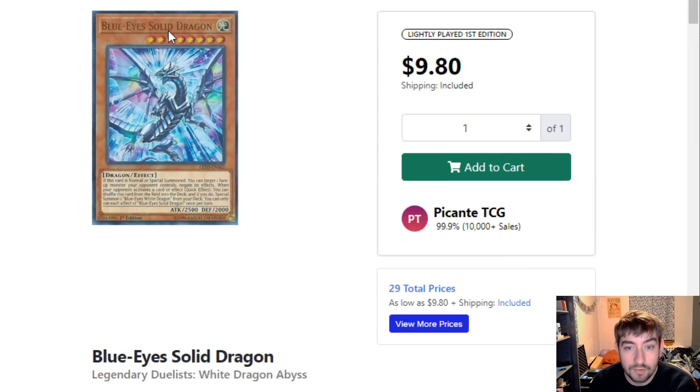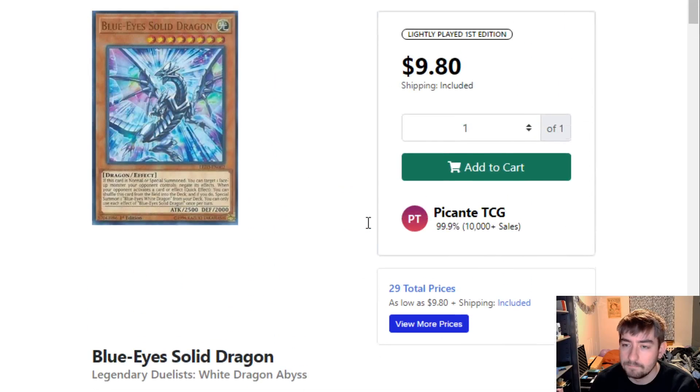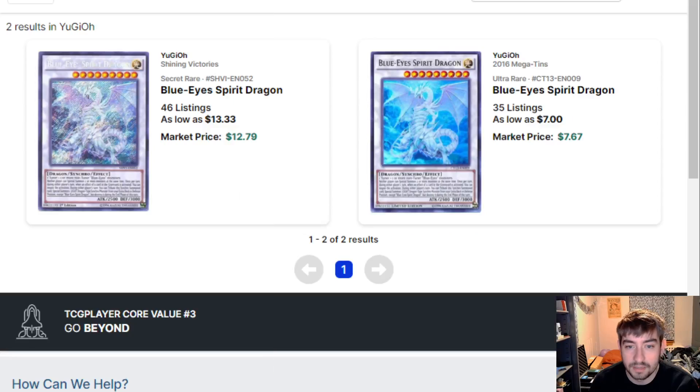You've got Blue Eyes Solid Dragon — this is one of the weird new support cards from last year or maybe 2019. It only has one printing, still sitting around $10 because it's a Blue Eyes card. Hopefully that'll bring down the price a little bit. Same thing with Blue Eyes Spirit Dragon — two printings, cheapest one still $7. Hopefully this will bring that down.